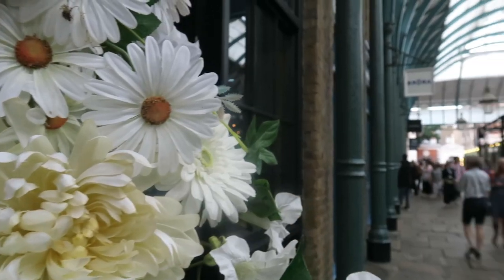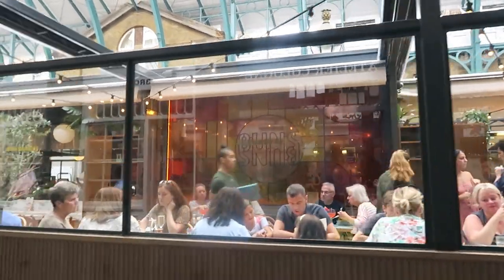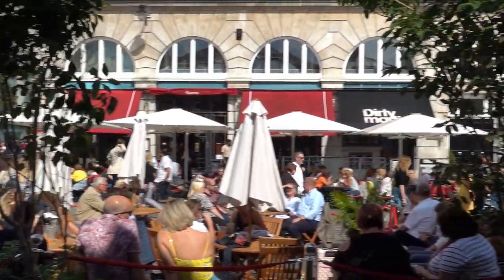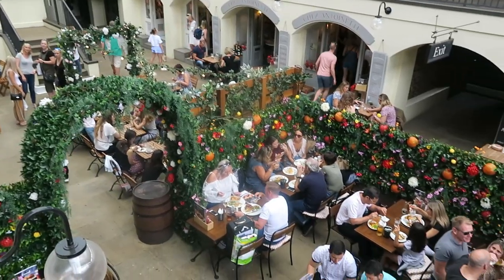Feeling thirsty or peckish? Fear not, as Covent Garden also hosts a wide selection of bars and restaurants, some of them even with terrace service for those glorious summer days. There is also a lower courtyard which hosts additional restaurants, cafes and shops.